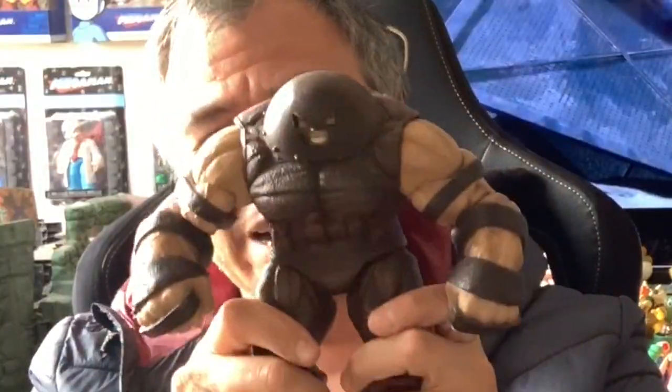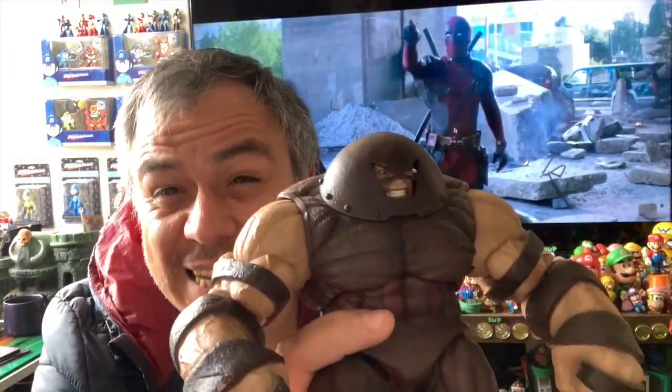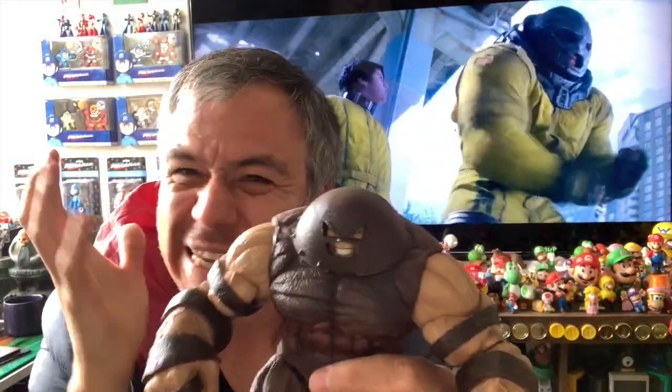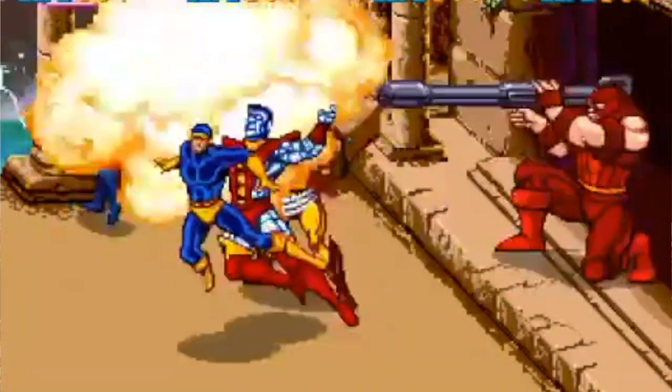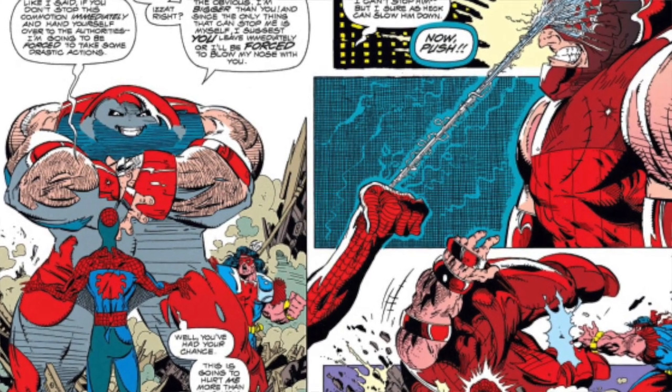Among my favorite figures is Juggernaut. This character captivated me from the first time I saw him. I really liked his design, the shape of the helmet, the fact that he's unstoppable. The first time I saw him was in the X-Men video game, and later I got a Spider-Man comic where he faces Juggernaut. I thought the character was amazing.